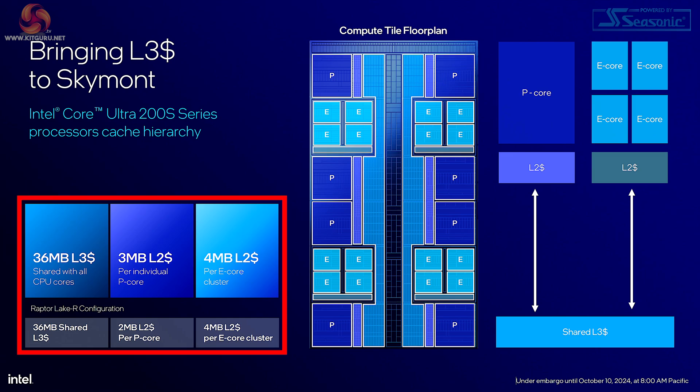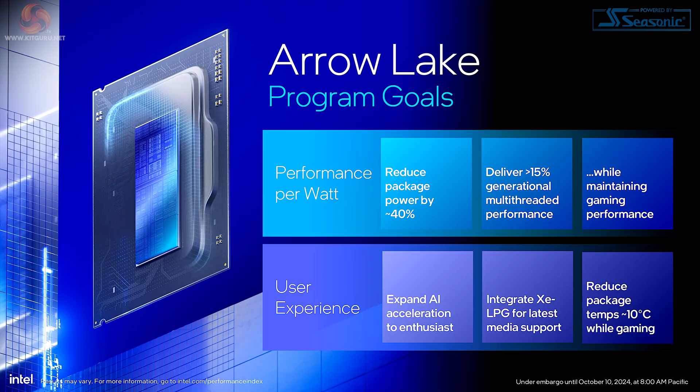The slide also tells us about the cache arrangement. And we see the Arrow Lake program goals: performance per watt, reduce package power enormously, deliver a reasonable generational increase in multi-threaded performance while maintaining gaming performance — gamers should not expect these new processors will beat Raptor Lake. Also on the goals: user experience, and expand AI acceleration to enthusiasts. Yes, AI is coming.